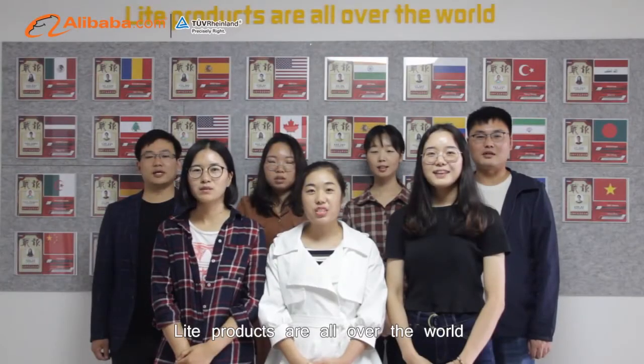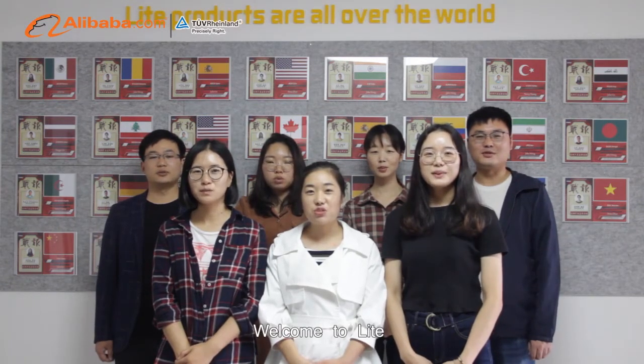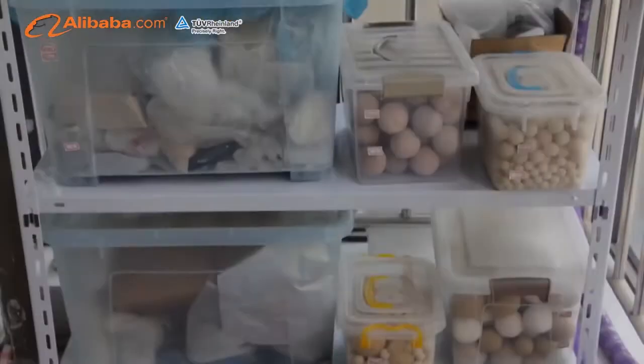LITA products are all over the world. Welcome to LITA! Thank you.